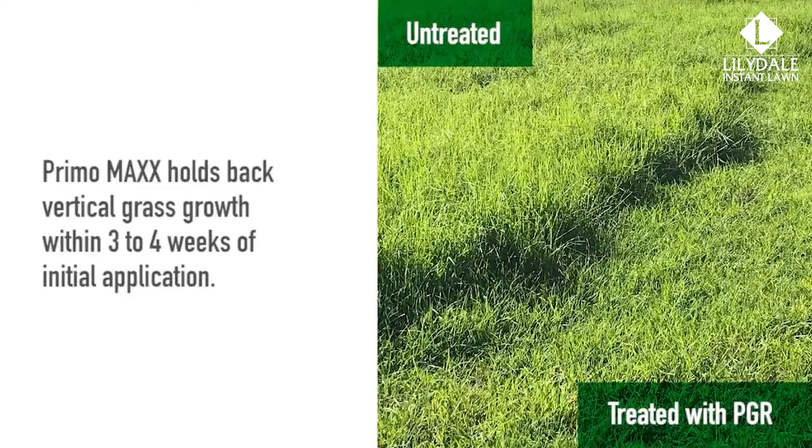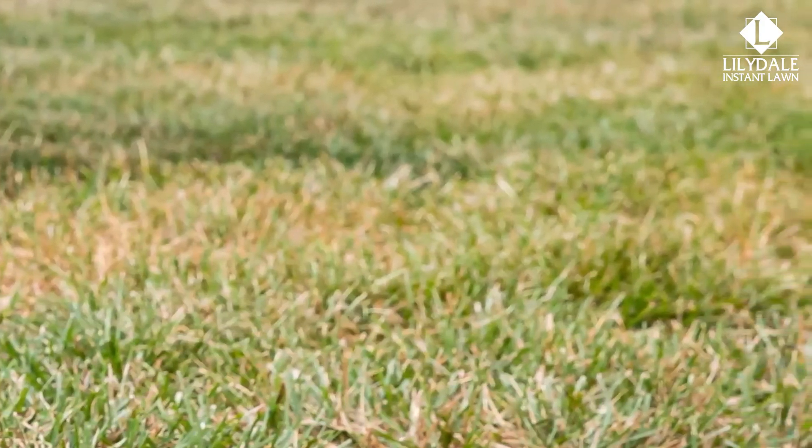Applying Primo Max to turf grass effectively holds back vertical grass growth within three to four weeks of initial application. Increased temperatures add to turf stress in all situations, resulting in an undesirable loss of colour, turf density, and quality.